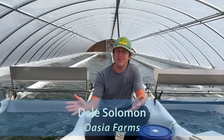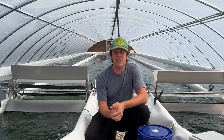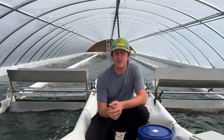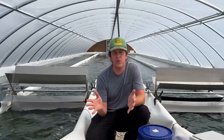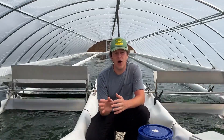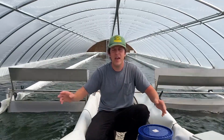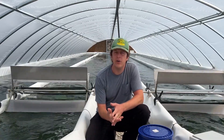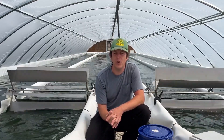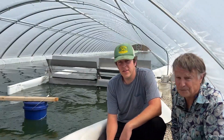Hi, my name is Dale and this is Oasia Farms. What you're looking at right behind me here are ponds five and six — these are our small production ponds, each about 50 square meters, so 100 square meters total. They are 100 foot by 24 foot and take up the full width of this greenhouse. We're able to get about 100 to 150 pounds a week here in the good part of the season.